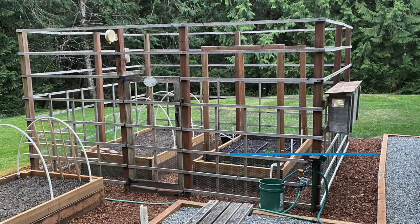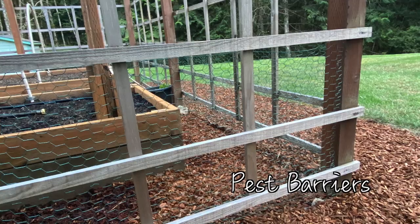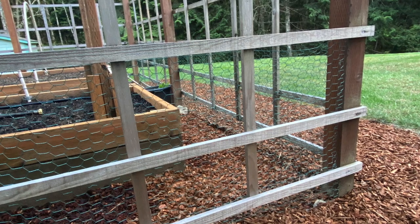Deterring pests is all about prevention. The important thing to know is that if you're using just a single technique, it's likely to be unsuccessful. Combining deterrents that are tailored for your specific pest and your specific plants is going to be the key to success. Research shows that physical barriers, like fences, are the number one way to control vertebrate pests — that's the four-legged kind.